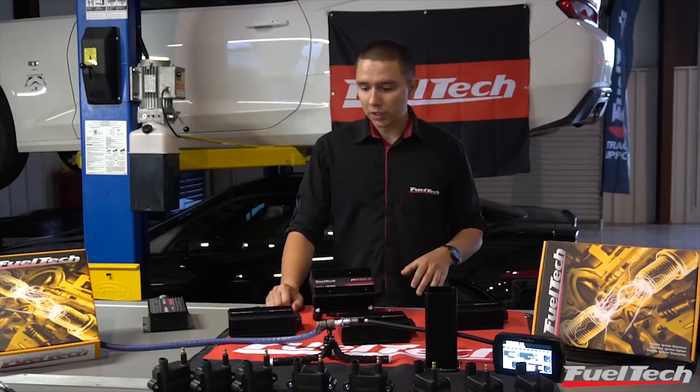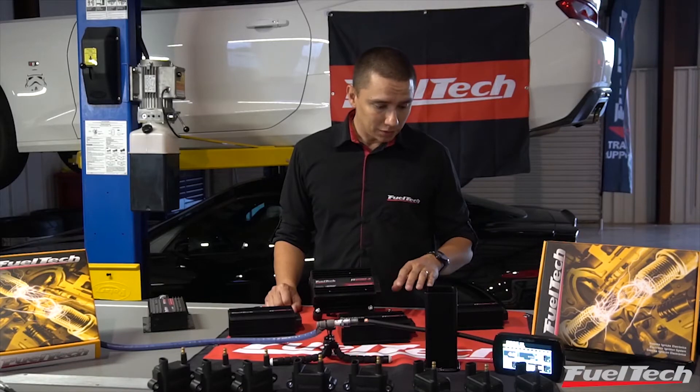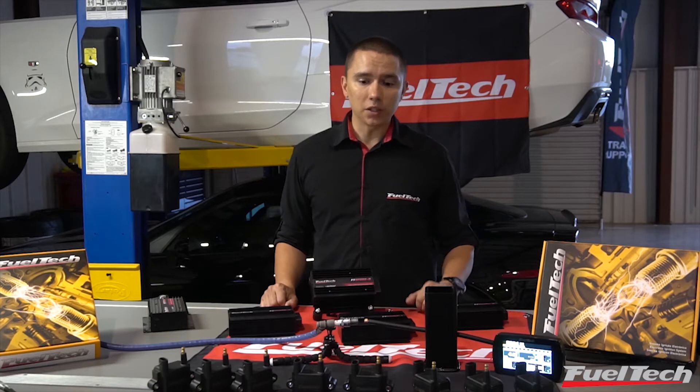This is a module that is available on single channel, four channel, six channel, or even eight channel. That module is able to provide one of the strongest available sparks at all times. You can have from 400 mJ to over 600 mJ, which equals to over 200 amps, depending on the coil.